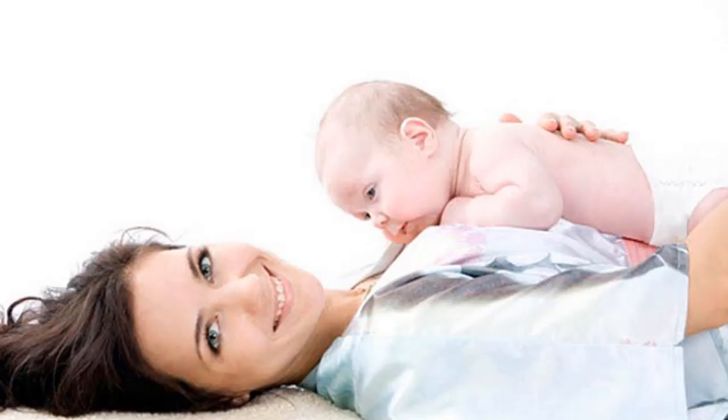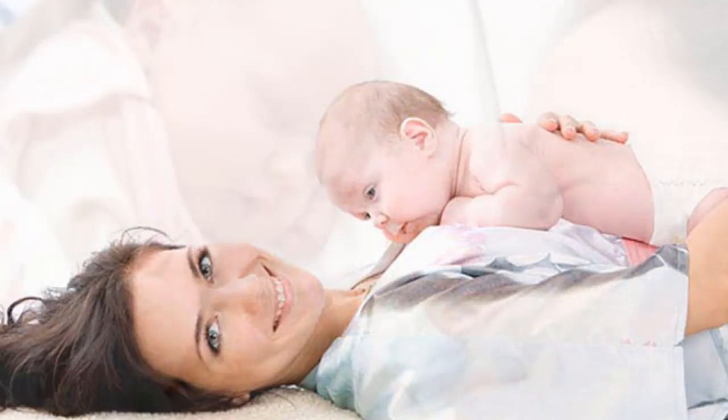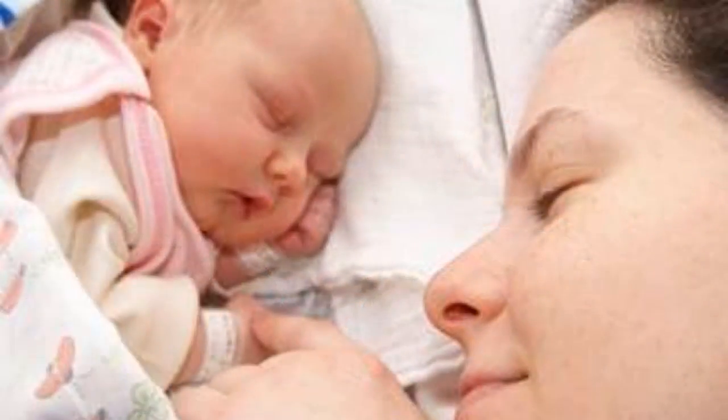In cases where a woman feels unwell or an anesthetic is still active, the father can replace the mother for skin-to-skin contact with the baby. This is a good opportunity for the father to interact with the child. Skin-to-skin contact helps children calm down, reduces crying, and creates conditions for the development of pre-breastfeeding. Continuous skin-to-skin contact helps the father and baby bond, the baby will feel safe on the father's chest, and the father will also learn to recognize the child's signals.